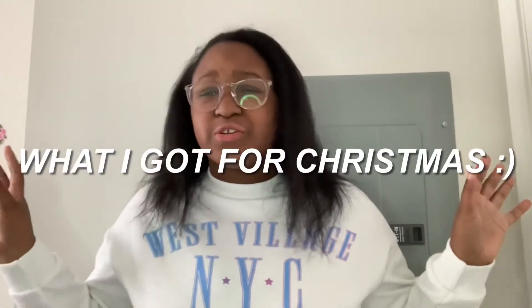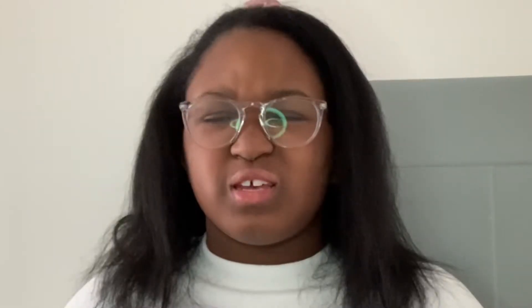Hey guys, it's Nira here. Welcome back to another YouTube video. In today's video, I will be doing a 'what I got for Christmas' kind of thing. Anyways, let's just get on with it.